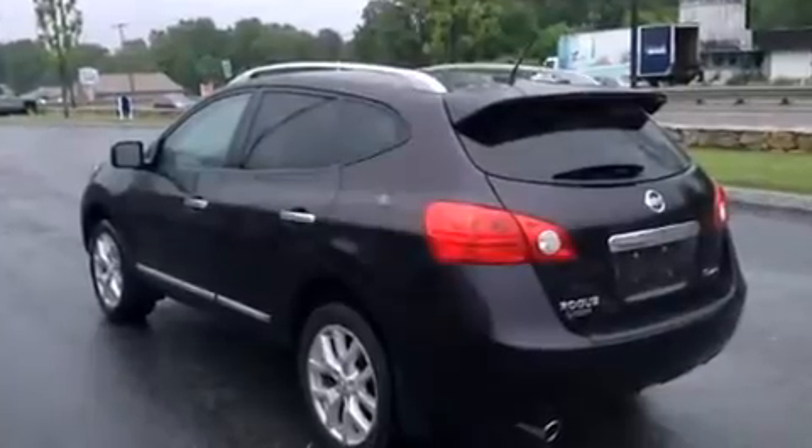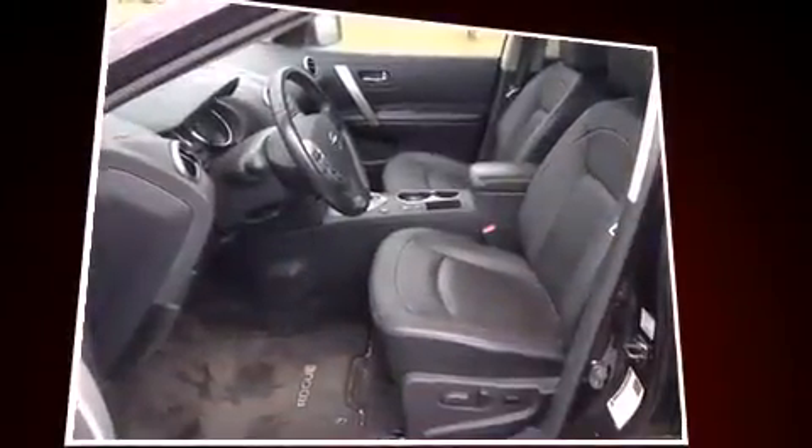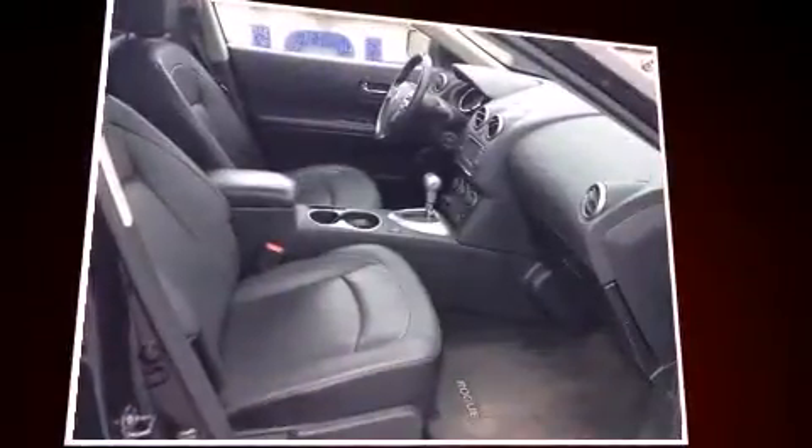With high-intensity discharge headlights illuminating your path, you'll always appreciate maximum visibility. Enjoy your favorite music via the stereo system, which includes a CD player with MP3 capability, steering wheel-mounted audio controls, and eight speakers, enhancing the audio experience throughout the interior.